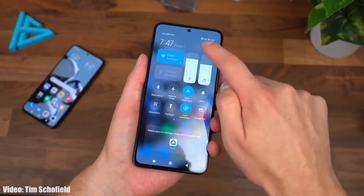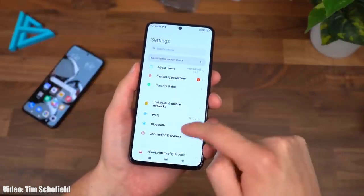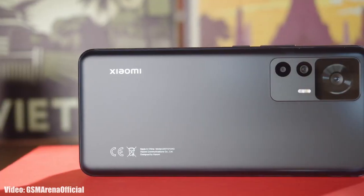Android 14 beta update is now available to download for the Xiaomi 12T. It's not the stable Android 14, but you can download it to check Android 14 features before the stable release.